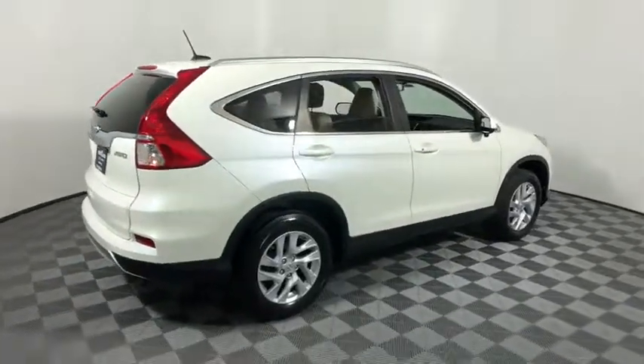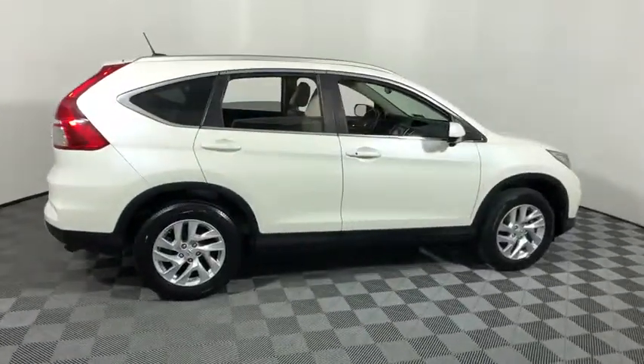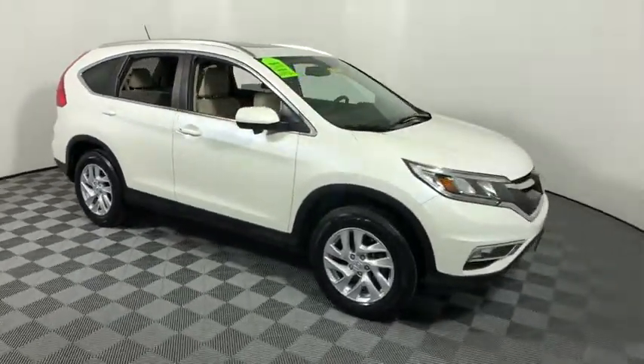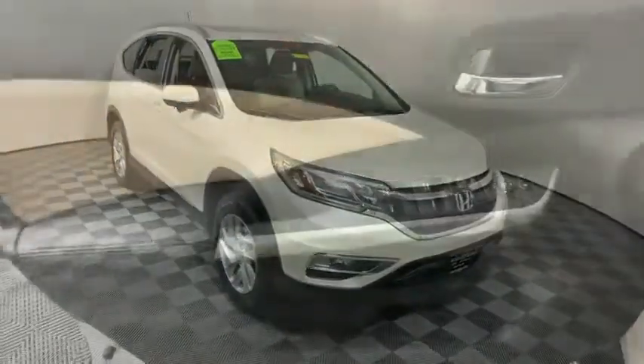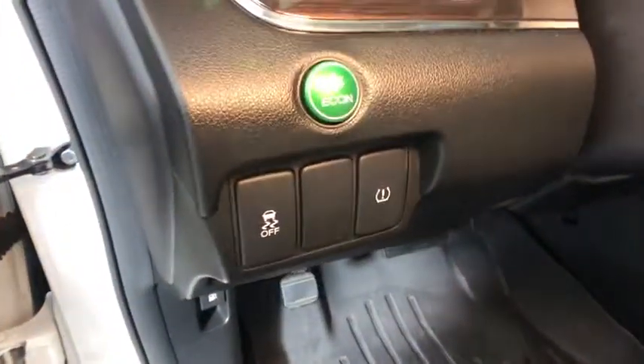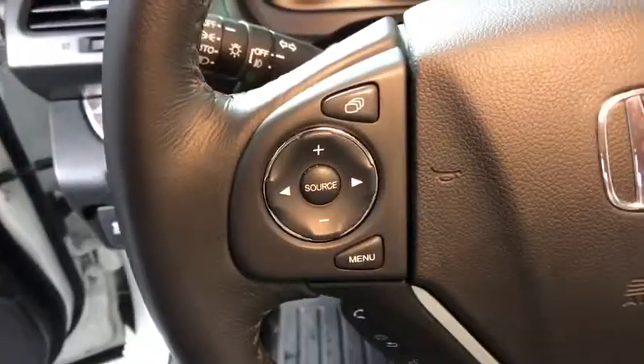The 2015 Honda CR-V — a top recommended vehicle because of its car-like driving manners, good value, cool technology, and comfy interior. This vehicle has less than 15,000 miles. Here are some of this vehicle's great options.